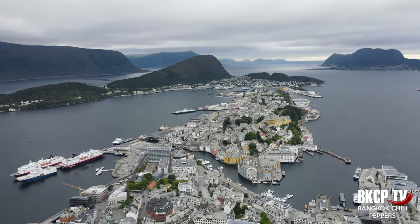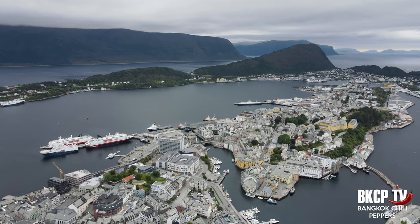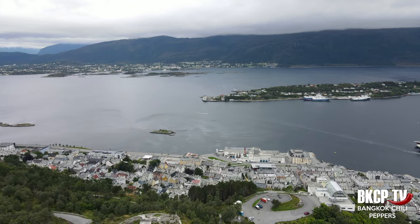The first platform is the Byrampen, the lowest point located on the steps to reach the second viewpoint, the Feyerstua restaurant where I am right now. The third viewpoint is the Aksla, the highest, which you can reach by walking a few extra minutes from Feyerstua.